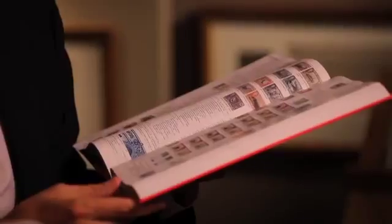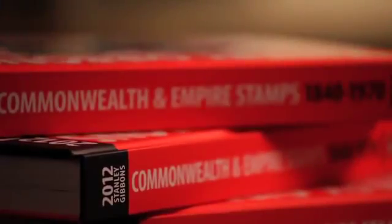I've been collecting for a good many years and I find it absolutely invaluable. For any collector, whether you're a beginner or a more experienced collector of Commonwealth stamps, it really is an essential addition to your bookshelf.